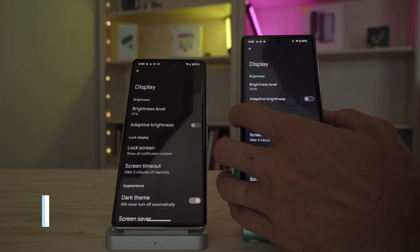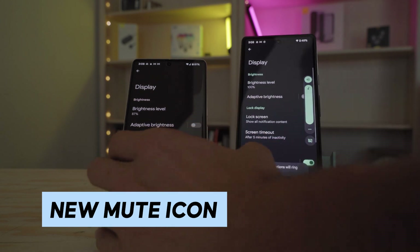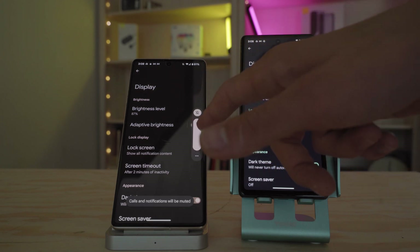Number two on this list is a new mute icon in the status bar. You also see this new icon in the audio settings when you're going through and adjusting the volume for notifications, and it just kind of falls in line with the rest of the aesthetic for Material You.